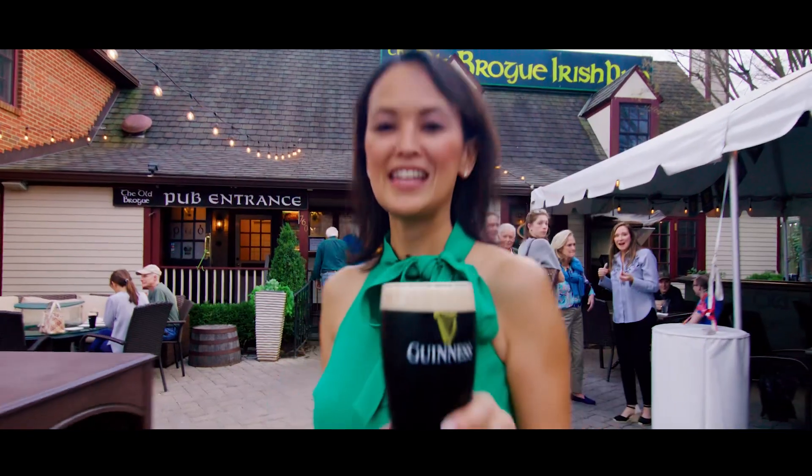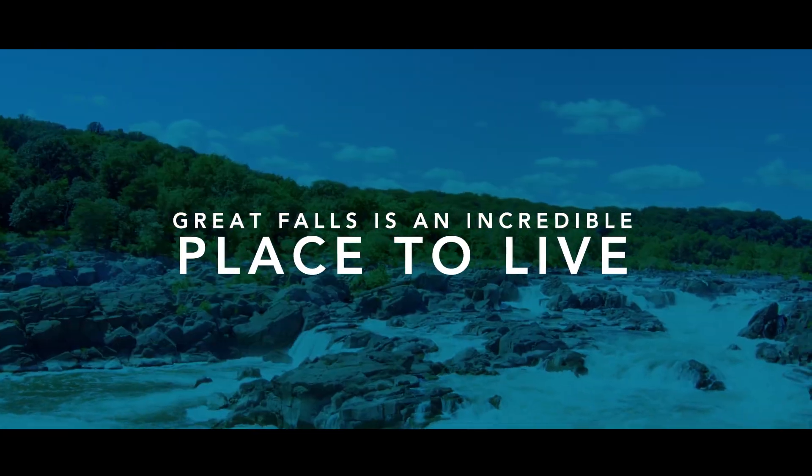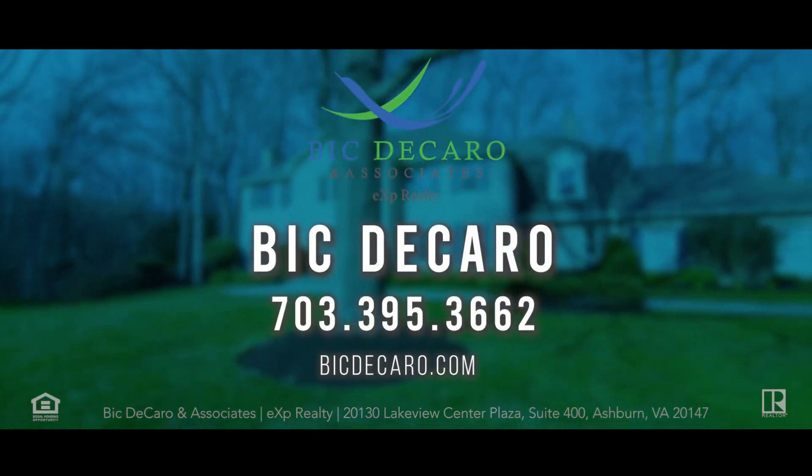Cheers to your new home, cheers to Great Falls. Tucked away, amazing backyard here in Great Falls — here's to your new life.